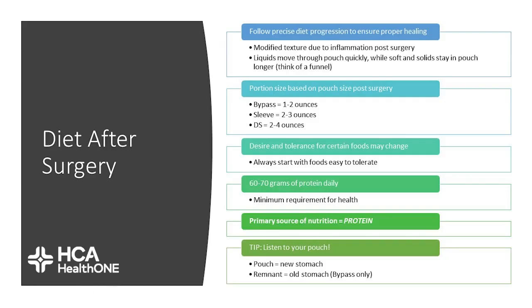Following precise diet progression after surgery will help to ensure proper healing. It is important that your food is modified in texture to help decrease inflammation post-surgically. Liquids move through rather quickly; however, soft foods are something we're still working on and we want to avoid tough, stringy foods at this point. Portion size will depend on the procedure you had and the healing process.